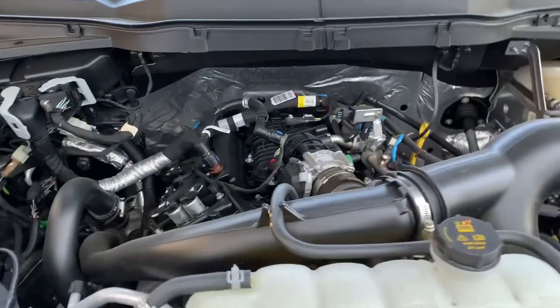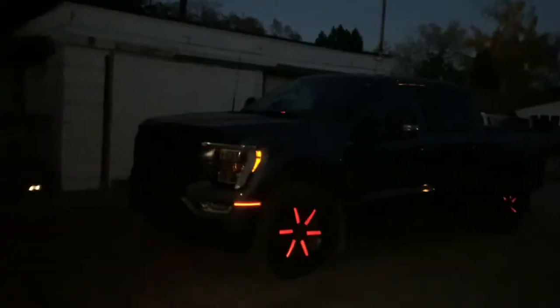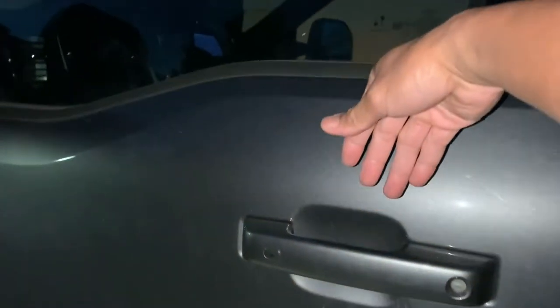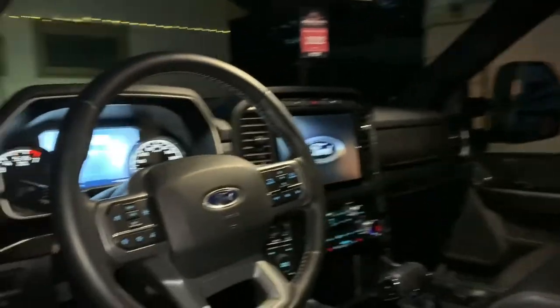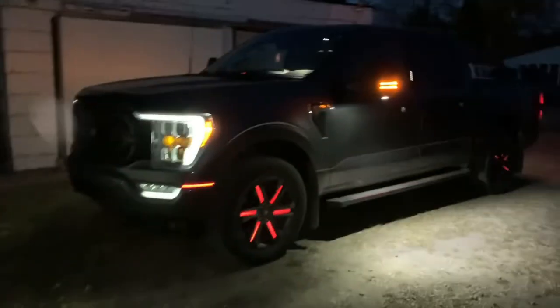This is the 2.7 EcoBoost turbo engine. Let us see the complementary lights — when you approach the car, there are lights that activate. Let us also see how far these complementary lights roll off when you walk away.